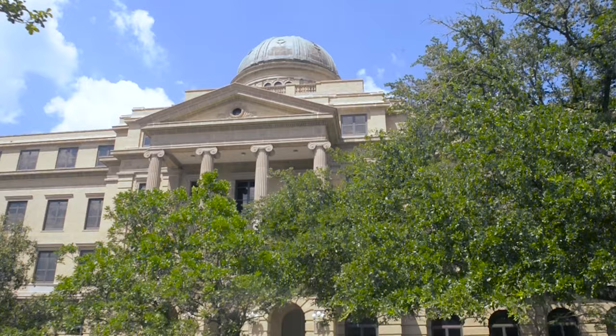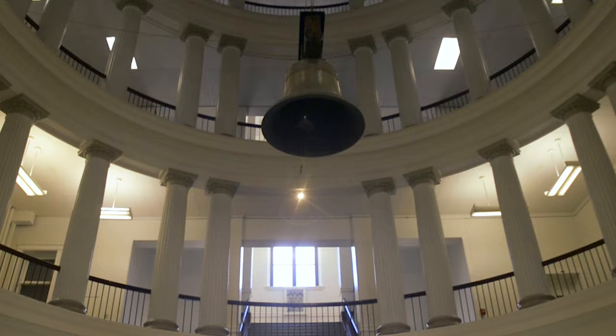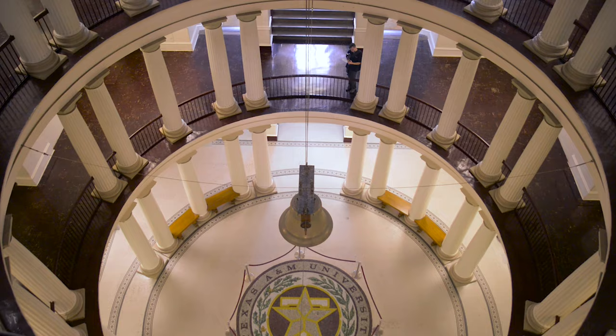Many classes take place in this building, but one of the most interesting pieces lies in its center. Each state displays a replica of the Liberty Bell in their capital city. However, in Texas, the Liberty Bell hangs proudly right here. The governor at the time, Alan Shivers, gave the bell to Texas A&M after World War II because no one suffered more than the Aggies.